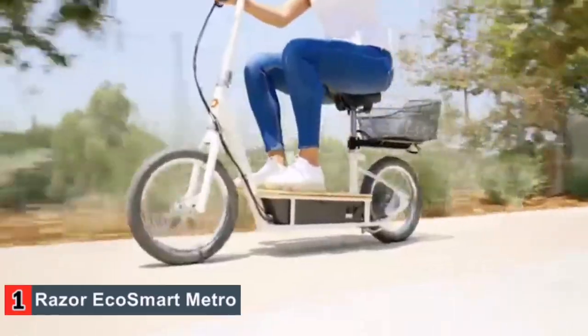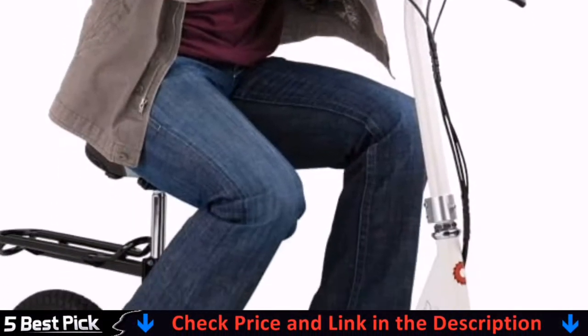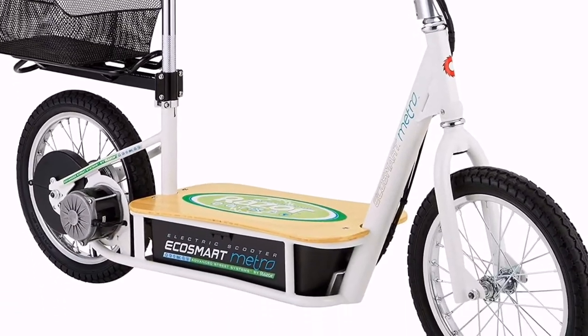Besides the shorter range and low weight limit, this scooter is great for those quick commutes. The bamboo wood deck is a nice detail, but you won't find any other amenities as the EcoSmart Metro lacks both turn signals and headlights.